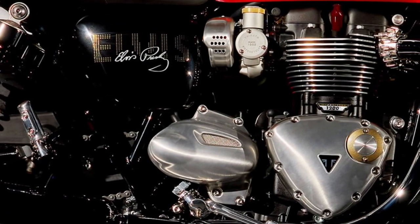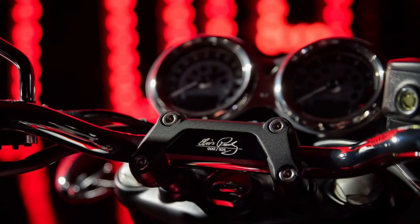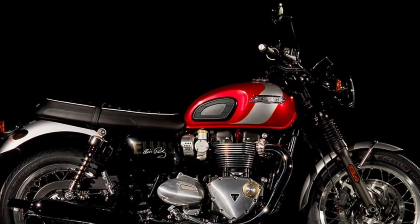The instrument cluster of the T120 blends classic analog gauges with a modern digital display, offering essential information at a glance while maintaining the bike's retro aesthetic.